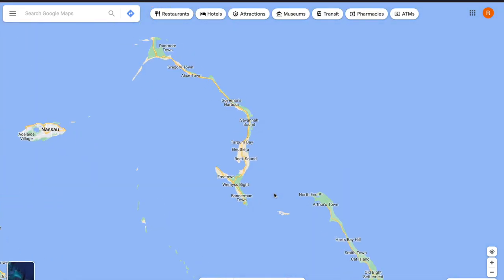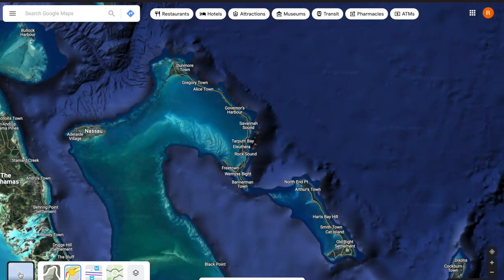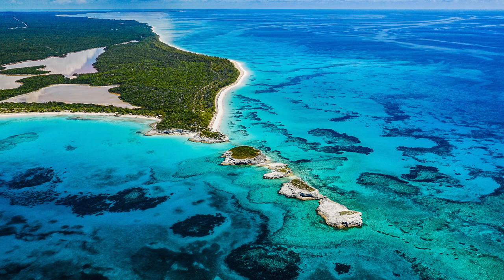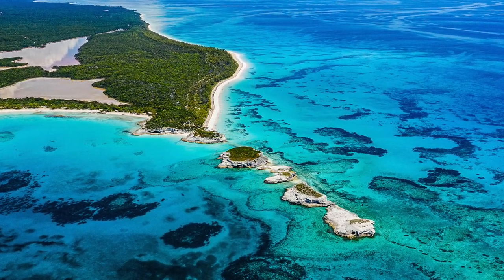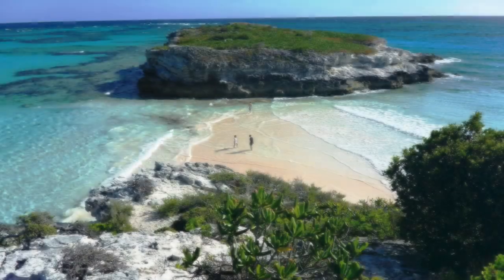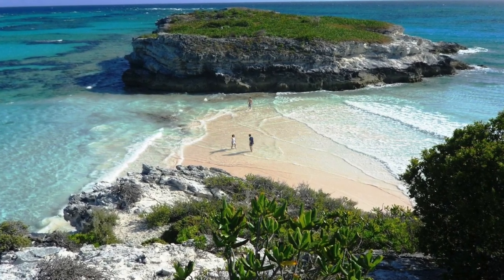Eleuthera, located less than 200 miles from the southeast coast of Florida, is a 110-mile-long island that is part of the Great Bahama Bank. Officially, Eleuthera includes the main island and its smaller sister islands including Harbor Island and Spanish Wells. The island has only 11,000 residents and is still relatively undeveloped, sporting 150 unspoiled beaches. Eleuthera may be a bit more rustic than many of its Bahamian neighbors, but it is home to some of the most stunning scenery you will ever visit. If you long for adventure or just want to unplug completely from modern life, this island might be for you.